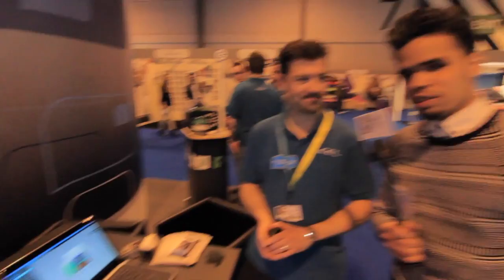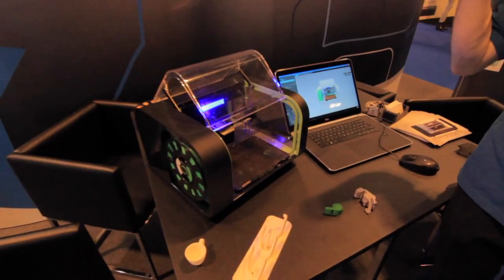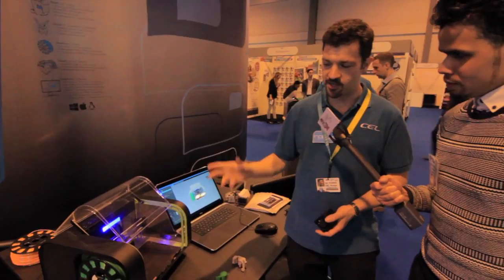What's going on people? We're here with Ian from CEL, and he's going to tell us all about the Robux 3D printer. So Robux is designed to be used in the home — it's going to sit on your desk. We want people to make stuff. This is aimed at the ordinary person just using it in the house, or small businesses.